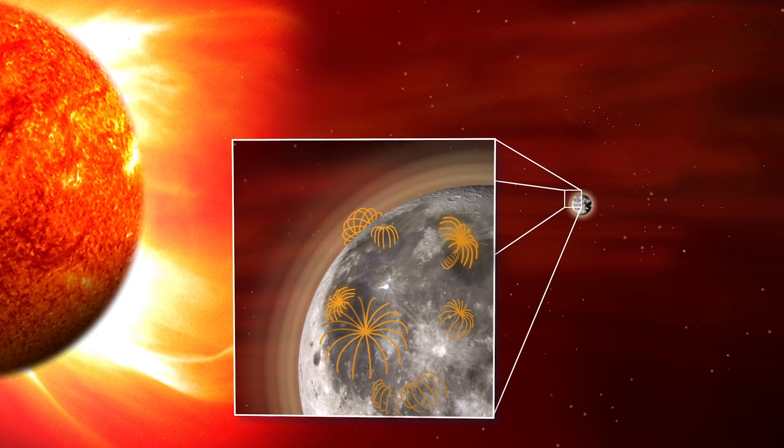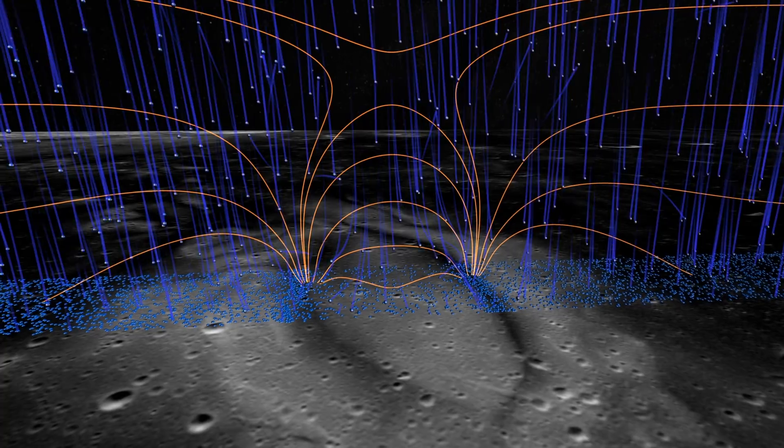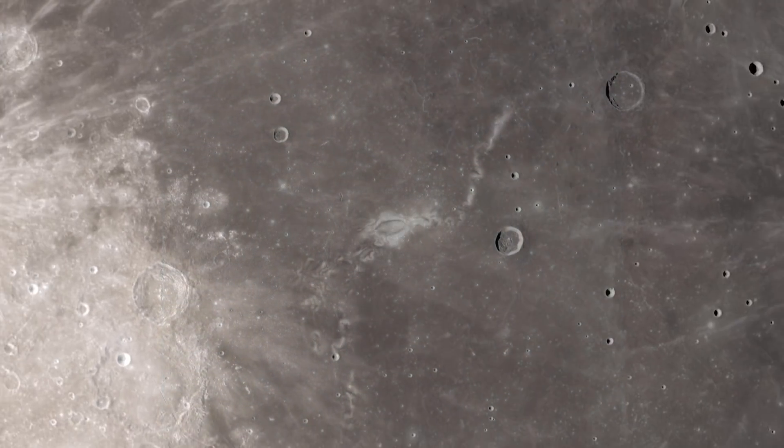In these spots, the Sun's particles can be reflected back into the solar wind or funneled to nearby regions. The shielded areas under the magnetic field form pale swirls, while those bordering parts become darker. The contrast is so prominent, we can actually see it from Earth.